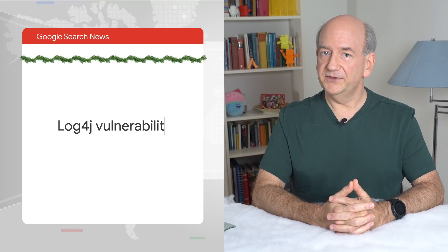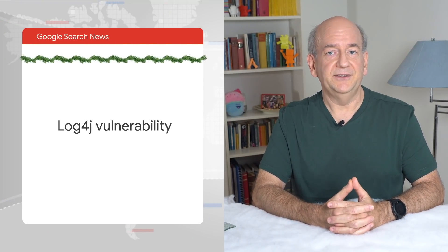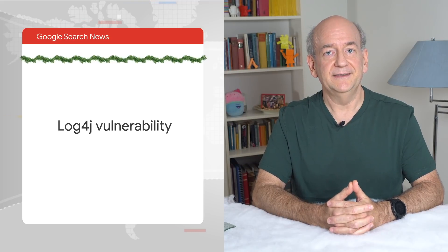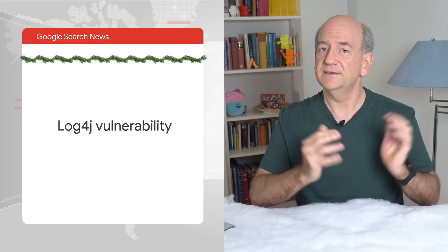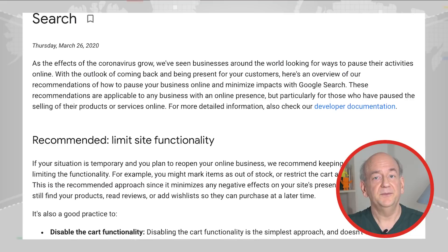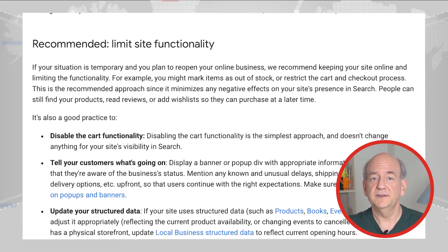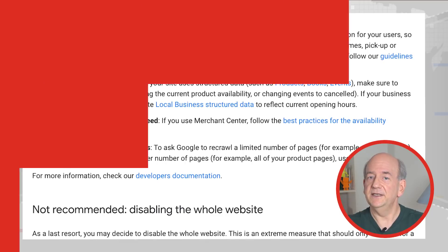And now, over to a security update. There was recently a big security issue that affected lots of online services and websites. This issue came from a popular component that's used across countless systems. Because of the nature of security issues, it's critical to fix them as quickly as possible or to isolate them so that they can't be exploited. Some have chosen to take parts of their websites offline to prevent harm while the issue is being resolved. Last spring, we talked about briefly closing a website, and that's also relevant here.